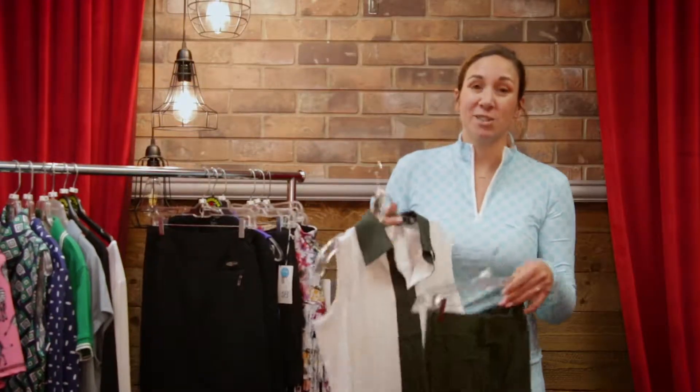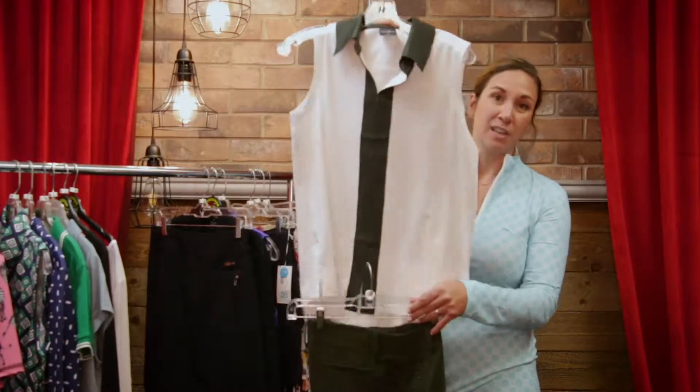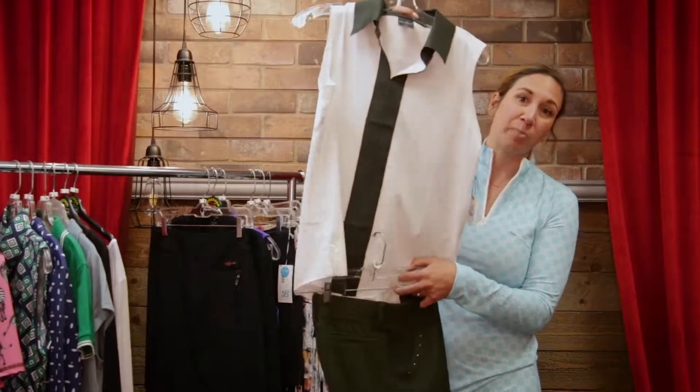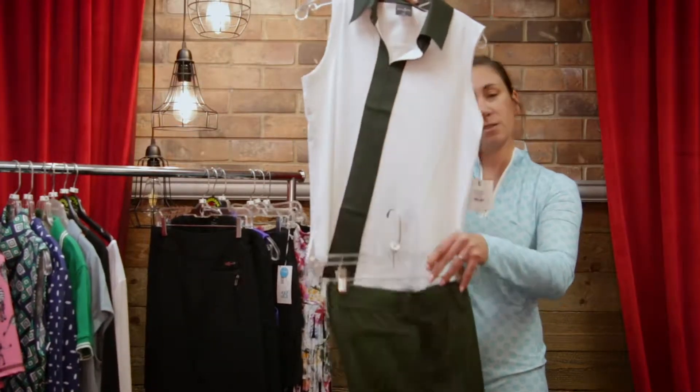Another trend that I'm seeing is the transitional outfit — meaning one that you can wear on the course or off the course. This is a newer brand for us called Bell & Key and it's got a really great elevated style, and that is why this is one of my top trends.